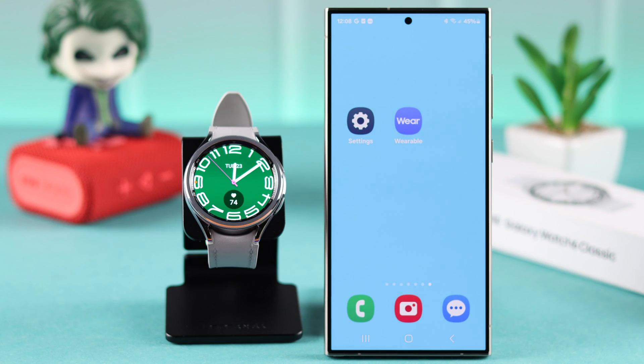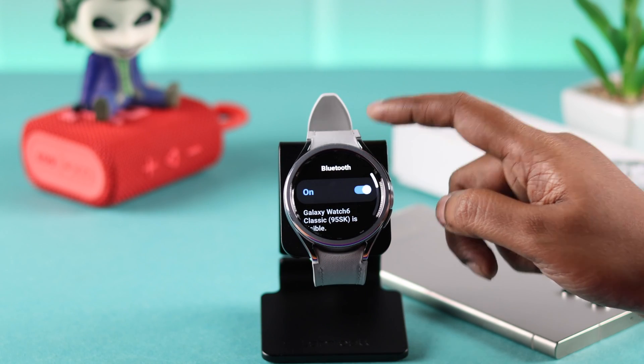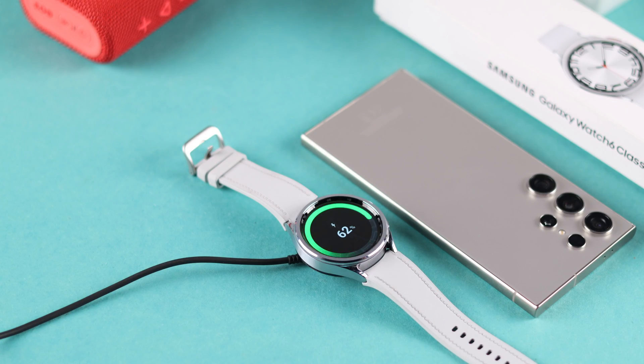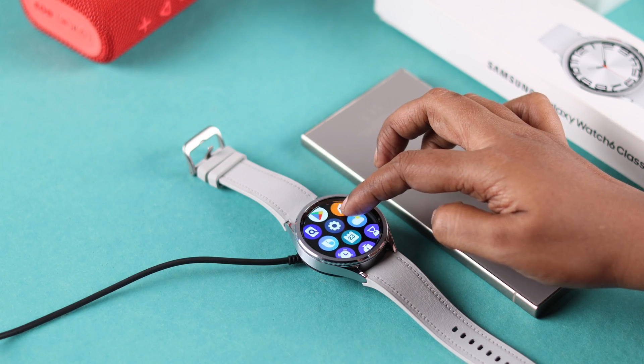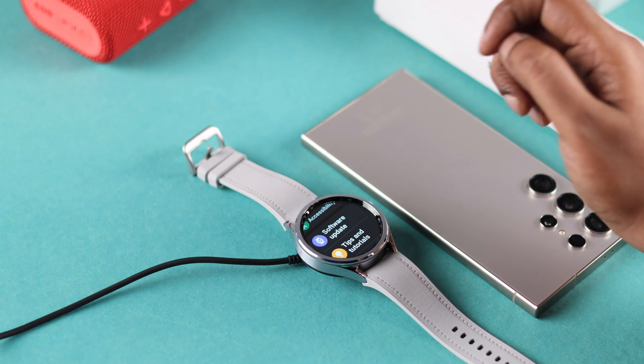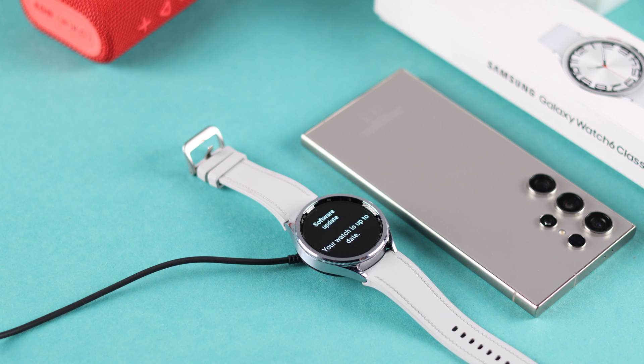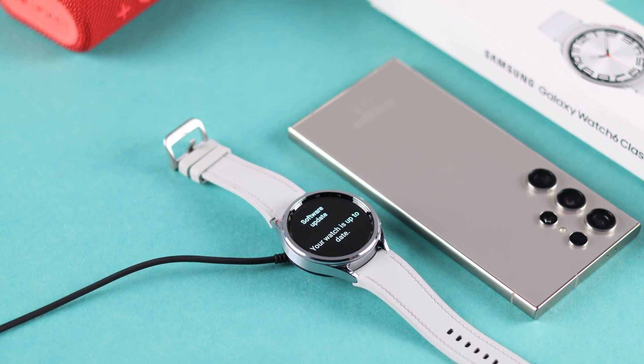If you're still unable to download software on your watch, go ahead and turn off Bluetooth from your watch, then connect your watch to a Wi-Fi network. Make sure it's on charge, and from your watch settings update the software. Your system software will download without any problem.